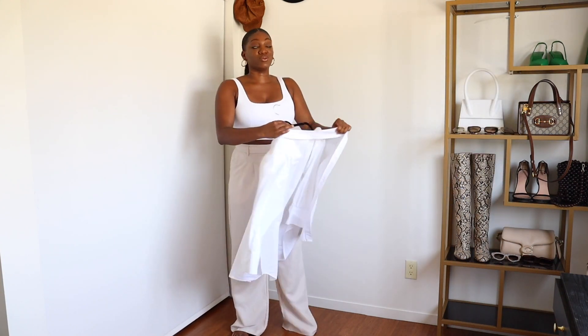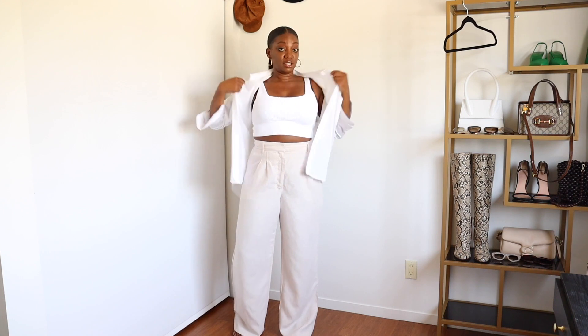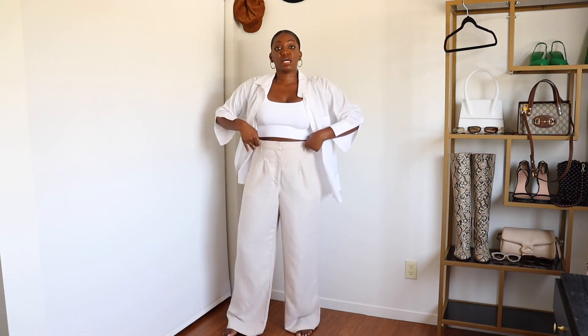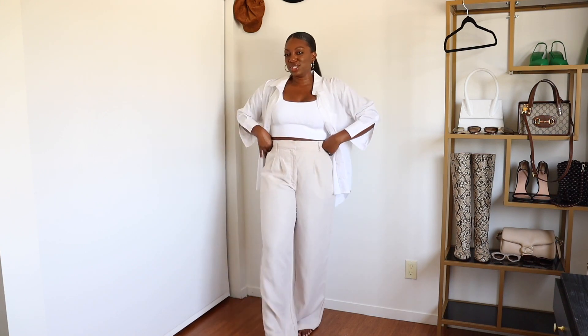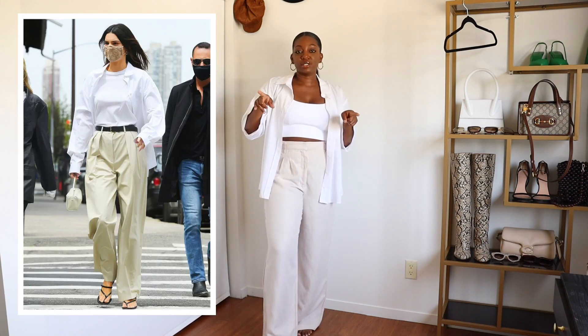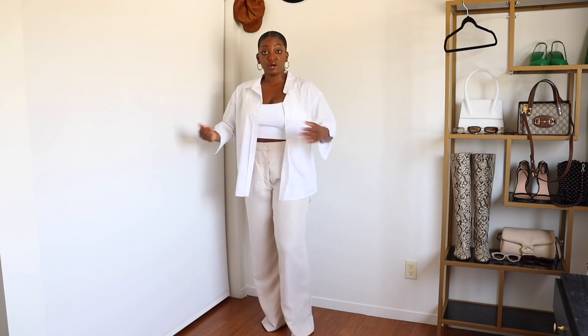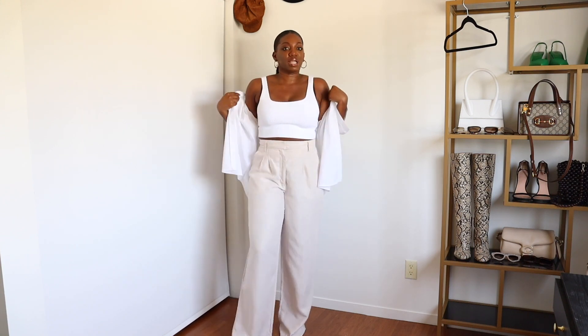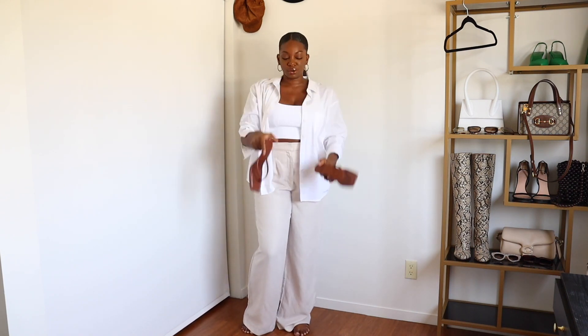I'm taking my white button-up — a white button-up is such a staple because it can be worn in so many ways. I'm wearing it open, not buttoned up, kind of like a peekaboo. This look is inspired by Kendall Jenner — she had a very 90s look with a black belt and a white button-up over a t-shirt. As soon as I put this on, it brings the look down for a cooler temperature. I'm still keeping things transitionary with my favorite Mango sandals.